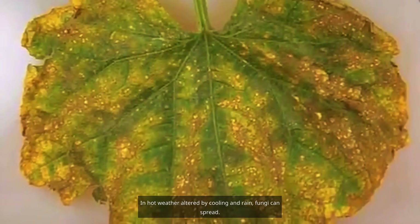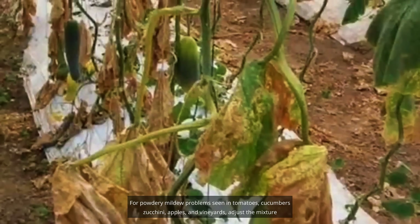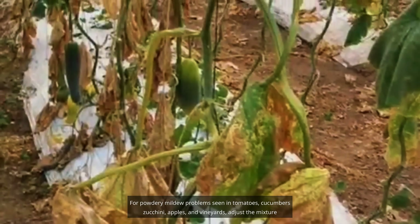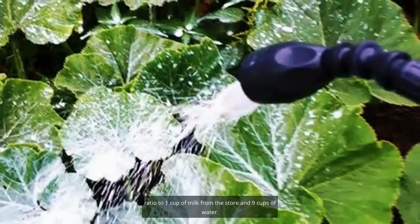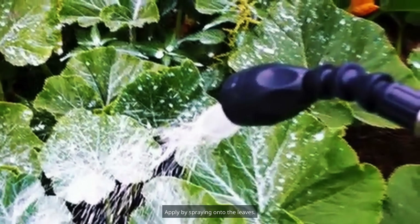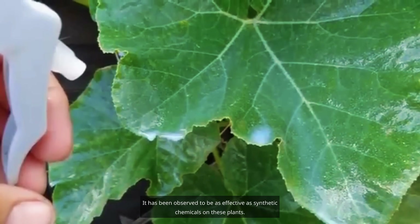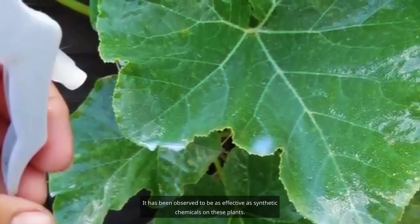In hot weather altered by cooling and rain, fungi can spread. For powdery mildew problems seen in tomatoes, cucumbers, zucchini, apples, and vineyards, adjust the mixture ratio to one cup of store milk and nine cups of water. Apply by spraying onto the leaves, ensuring they are thoroughly wet — it has been observed to be as effective as synthetic chemicals. Apply this mixture every 10 days.